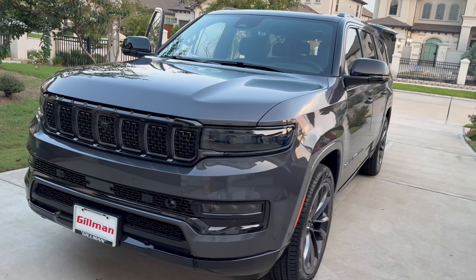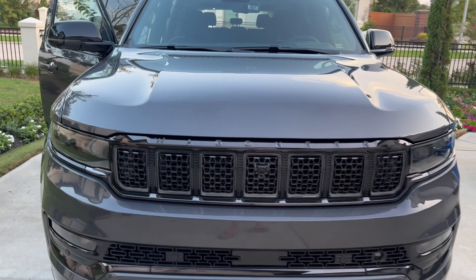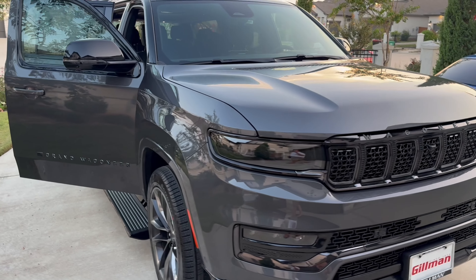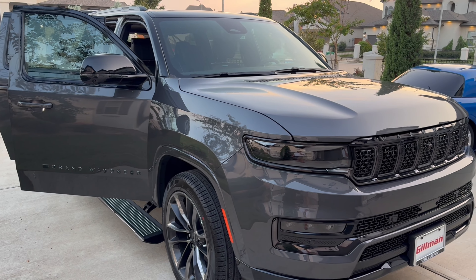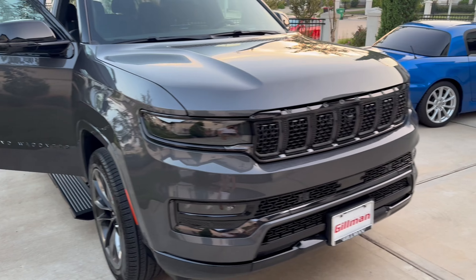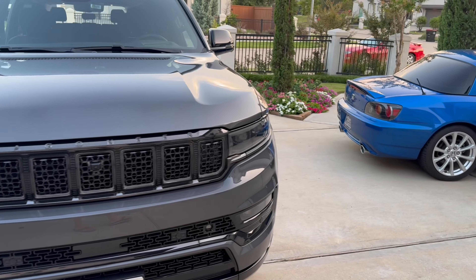Then I switched to the Cadillac Escalade in 2022. I'd always wanted to try one, but I went with the Lincoln first because of the refresh — it got really good reviews and I kind of wanted to take the path less traveled, since basically everyone and their uncle had an Escalade and still does. Then we got the Escalade in 2022 and I really liked it, with really no issues.